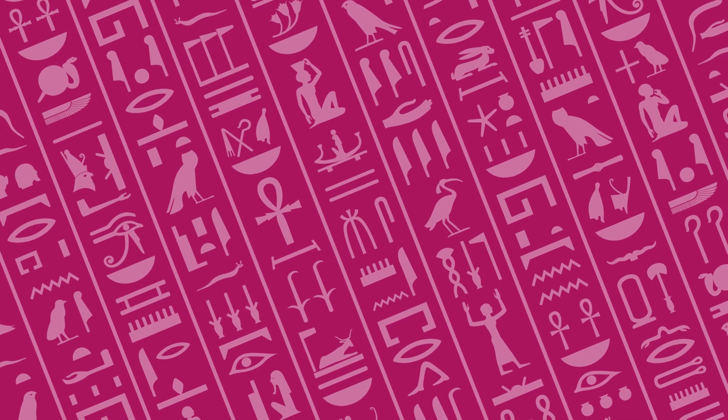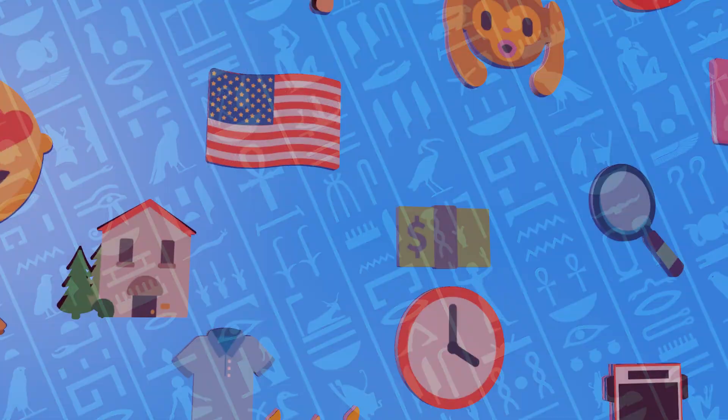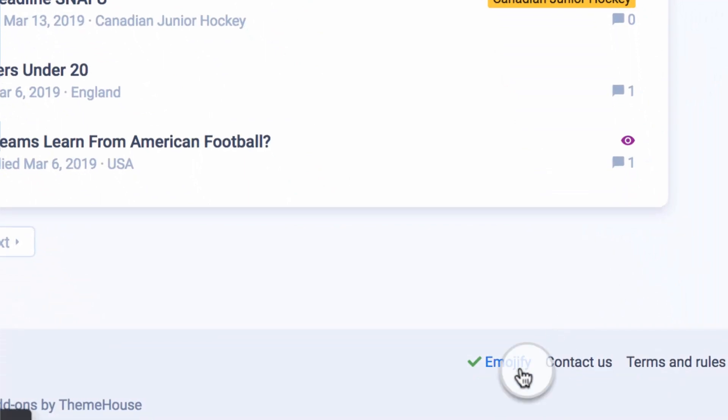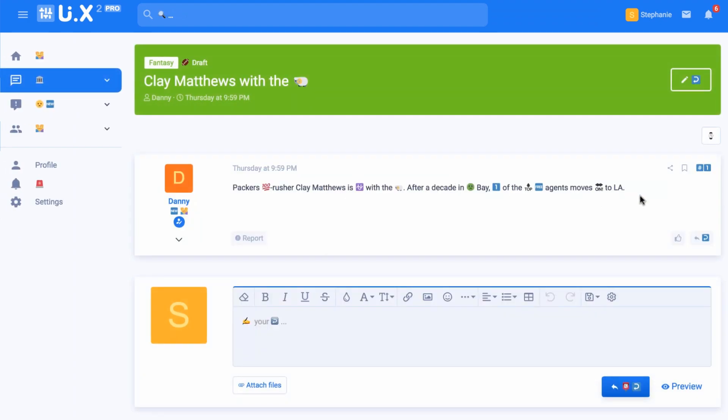Over 6,000 years ago, ancient Egyptians understood the power of pictorial communication with hieroglyphics. Rediscover their brilliance on your site with Emojify Pro, offered for both Zen401 and Zen402. Emojify is the perfect April 1st solution to keep your board on trend with the Internet's latest obsession.